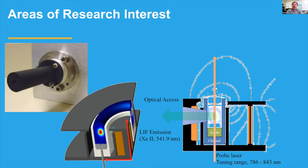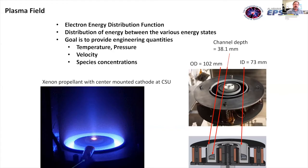We're looking at ways to measure inside the cathode with both intrusive and non-intrusive probes. Inside the thruster channel, we want to measure electron energy distribution — how energy moves from state to state — which drives ionization and acceleration. Our goal is to provide engineering quantities for temperature, pressure, velocities, and species concentrations. Intrusive probes can give temperature and pressure, but not differences in species concentrations.